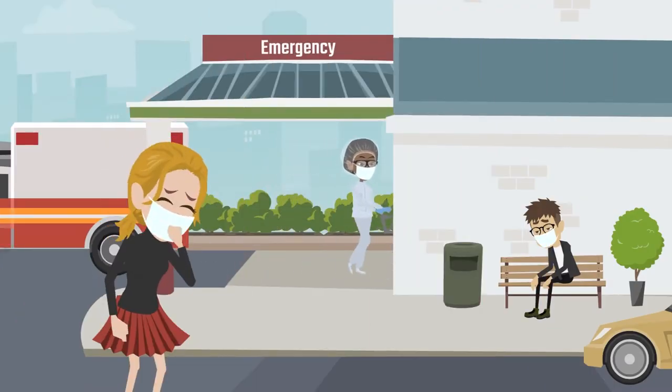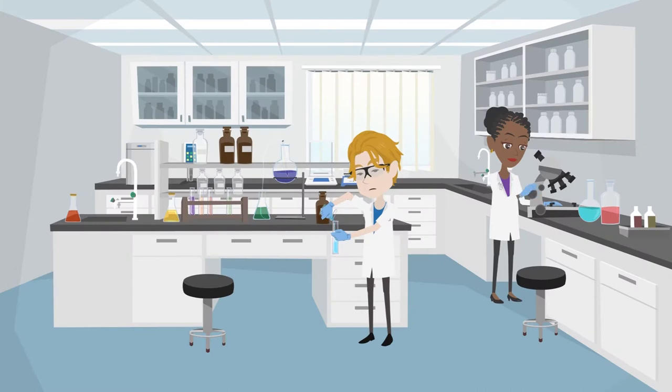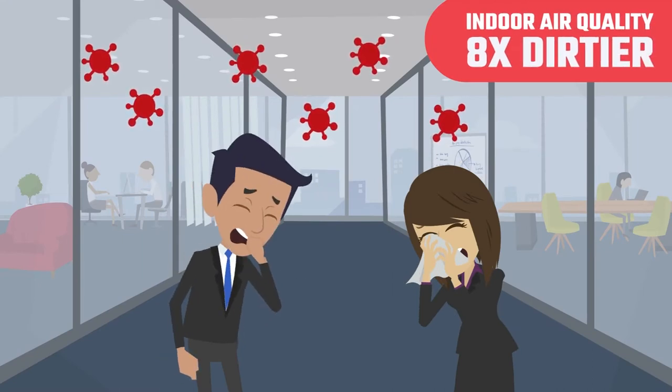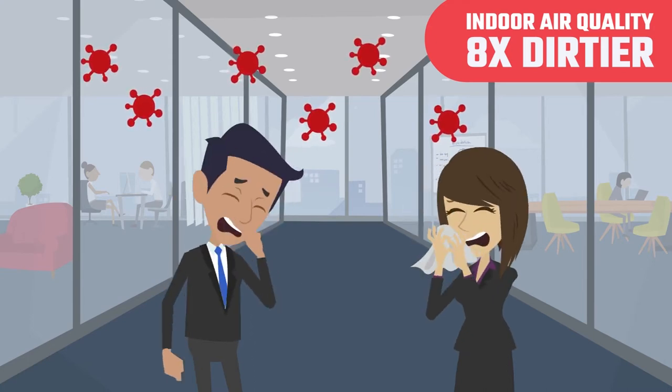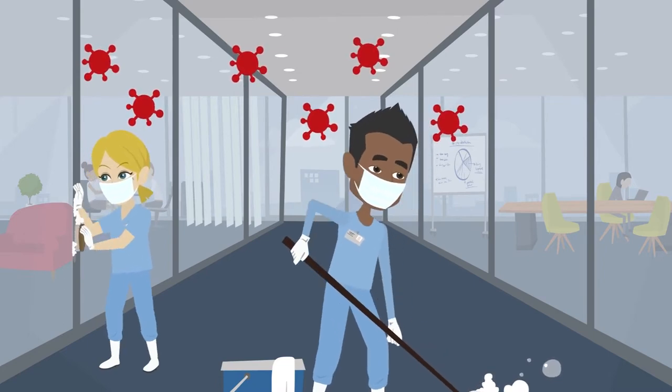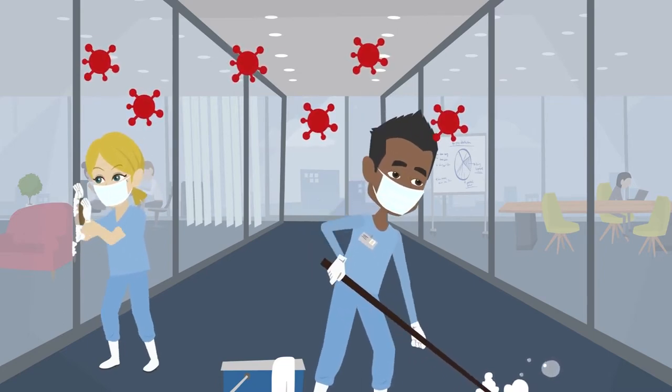The COVID-19 virus threat is scary and it has taken many lives, but it has brought to light something that experts have known for many years but no one wants to think about: indoor air quality just isn't safe. In fact, it is eight times dirtier than outdoor air, and your air ducts are a breeding ground for lurking viruses, bacteria, and mold spores.